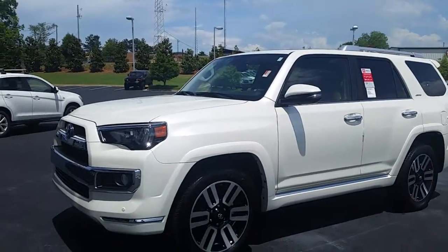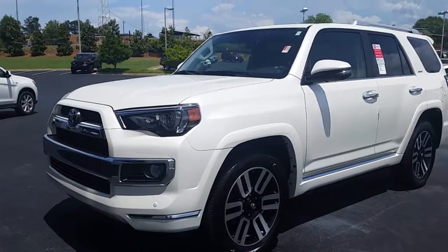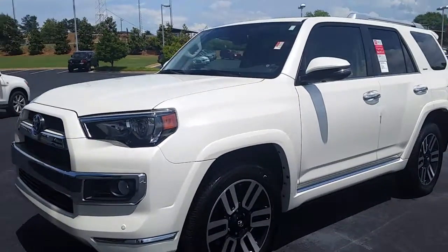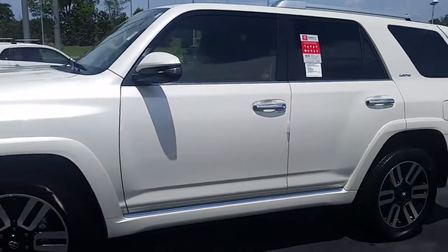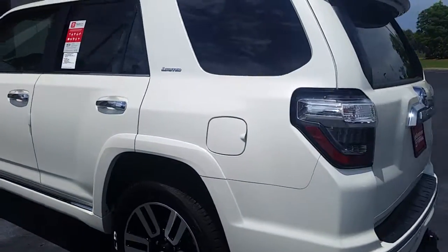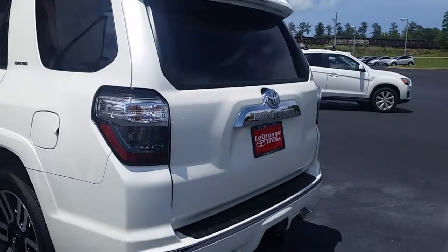Here is the white Blizzard Pearl 4Runner Limited that you inquired about. The Blizzard Pearl is not the flat white — it has the metallic in there, really nice color.